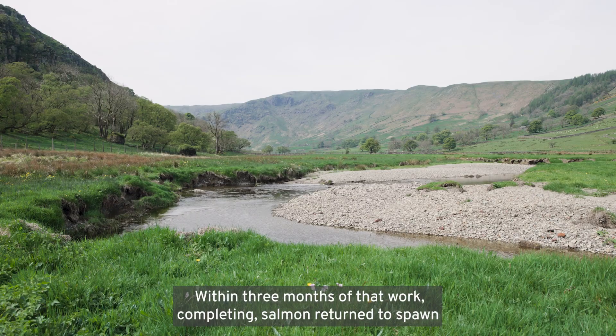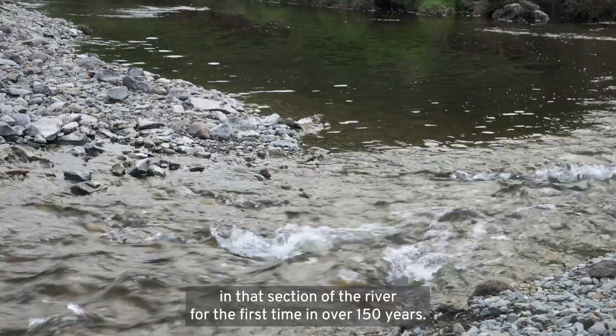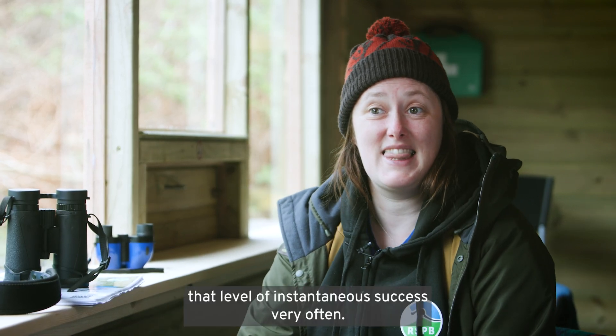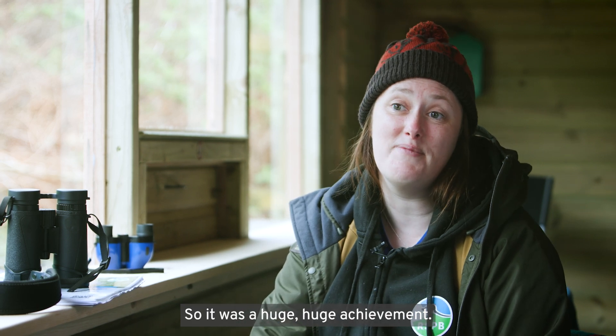Within three months of that work completing, salmon returned to spawn in that section of the river for the first time in over 150 years. When you work in nature conservation, you don't see that level of instantaneous success very often, so it was a huge, huge achievement.